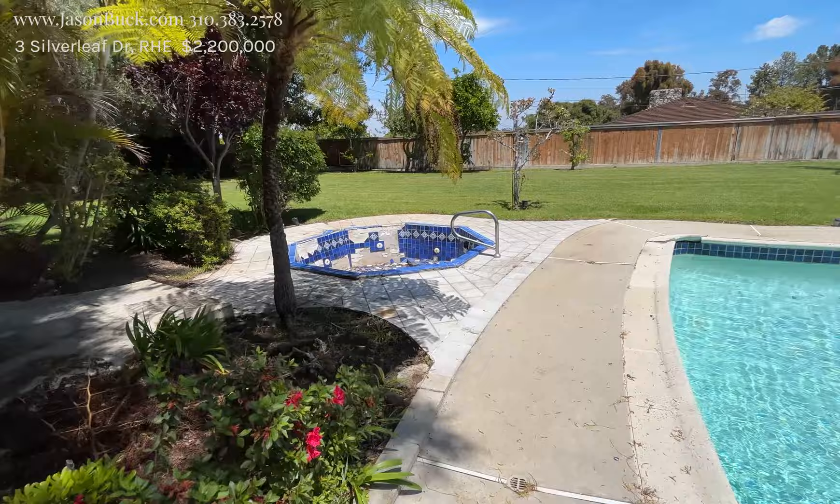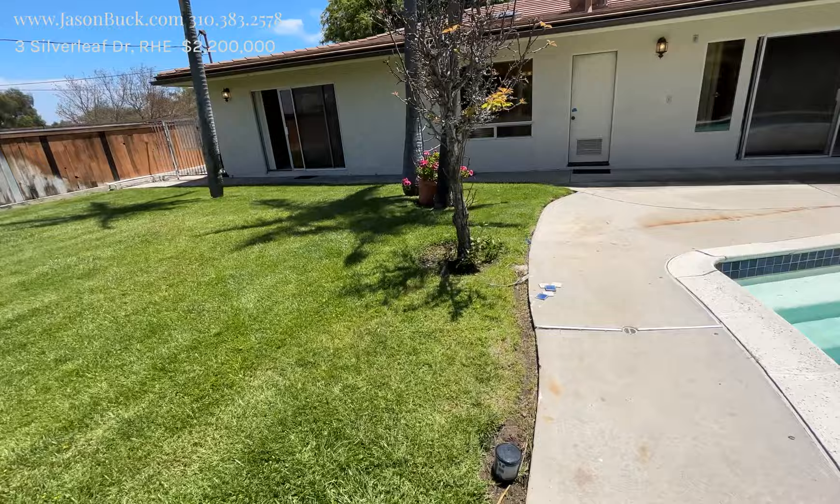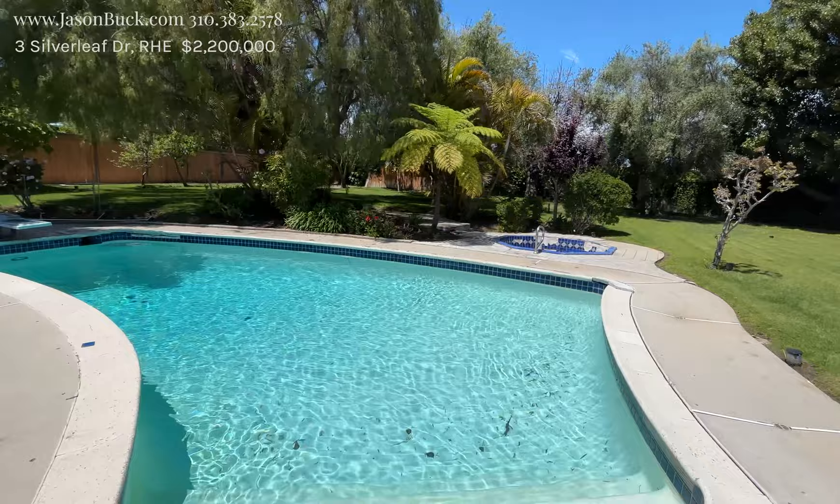You get some fruit trees in the back, big tree here at the swing. Well, the spa is not doing too good, but look at all this grass. This is an apple tree — another apple. That's a great lot, and that is just incredible.